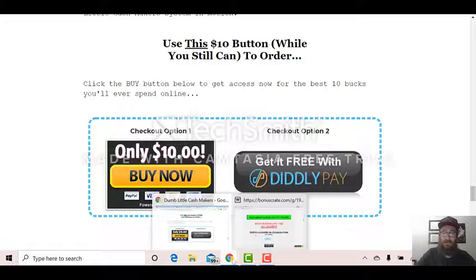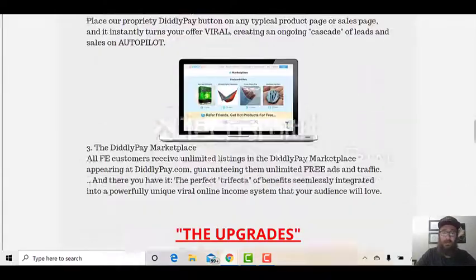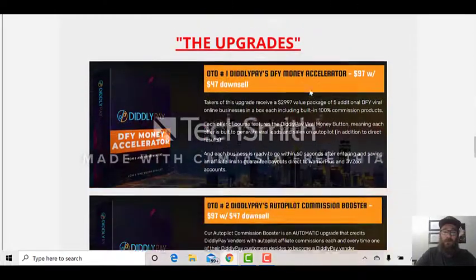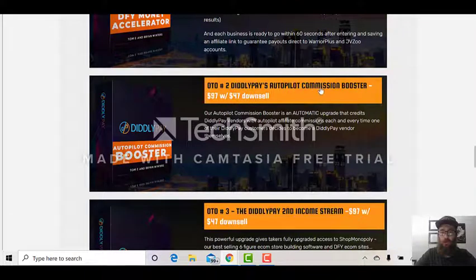This has quite a few upgrades. OTO1 is their Done-For-You Money Accelerator at $97, with a downsell of $47. Takers of this upgrade receive a $3,000 value package of five additional done-for-you viral online businesses in a box. If you want to stand out, I highly suggest grabbing OTO1. OTO2 is their Autopilot Commission Booster — an automatic upgrade that credits DiddlyPay vendors with autopilot affiliate commissions each and every time one of their DiddlyPay customers decides to become a DiddlyPay vendor themselves.